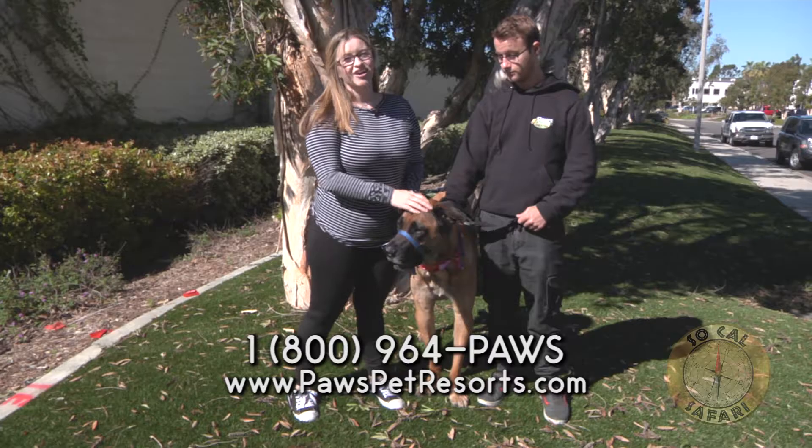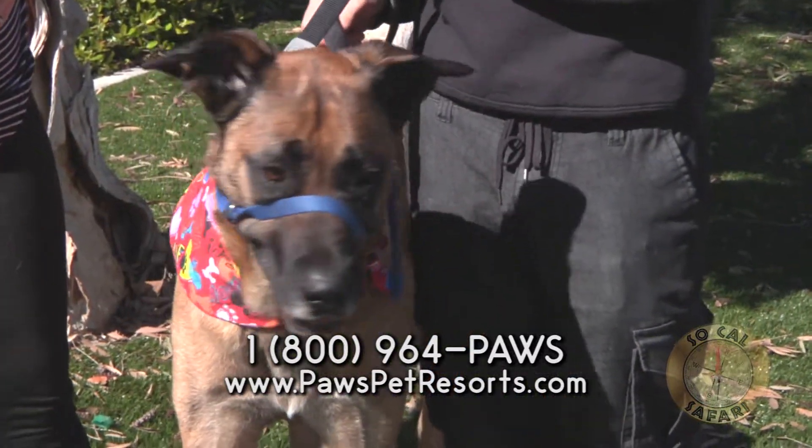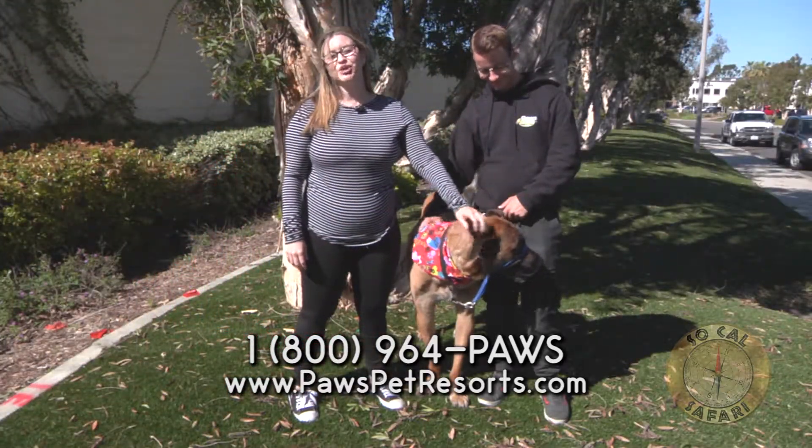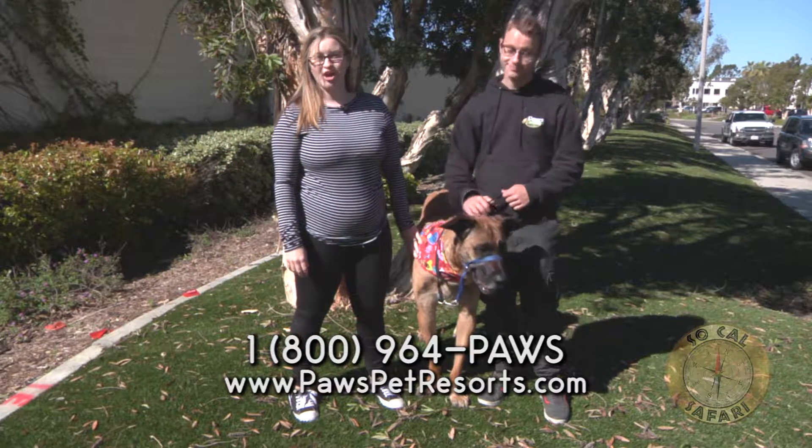Big dogs like Gracie are a whole lot to care for, but they're also a whole lot of love too. If you're interested in making this sweet girl part of your family, visit our website at www.pawspetresorts.com.